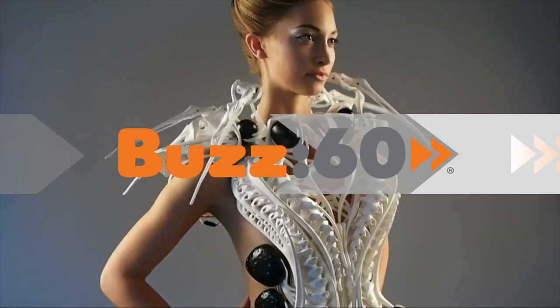A smart dress combines fashion and robotics to protect your personal space. It's like part high-tech suit of armor, part Lady Gaga backup dancer. I'm Jen Markham on Buzz60.